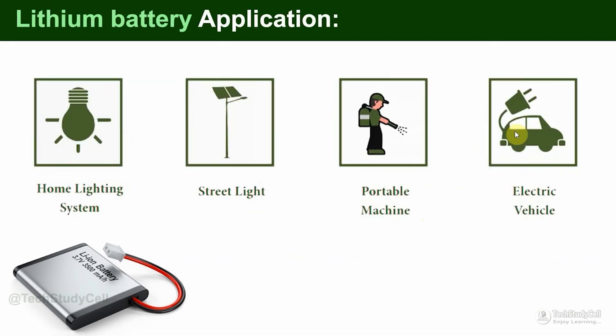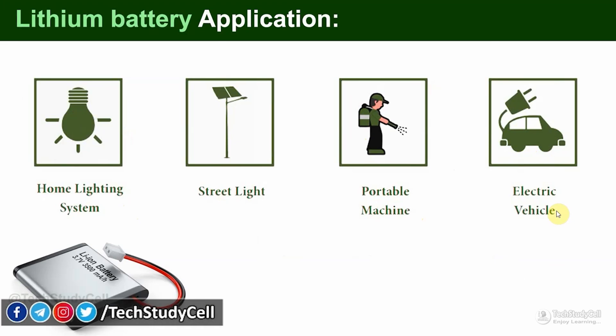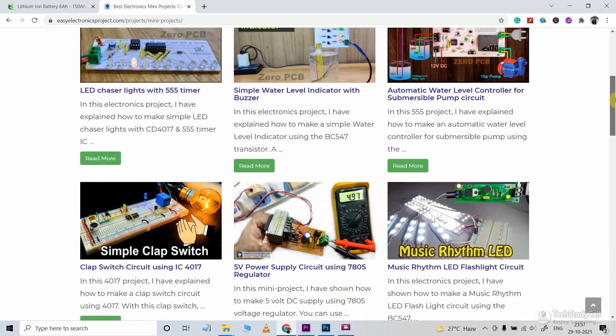Moving to the applications of lithium batteries, you can use them in a home lighting system, street light, portable machines, electric vehicles, and more. Generally, in all portable machines like laptops, mobiles, and any other portable devices, as well as electric vehicles, we use lithium-ion batteries.